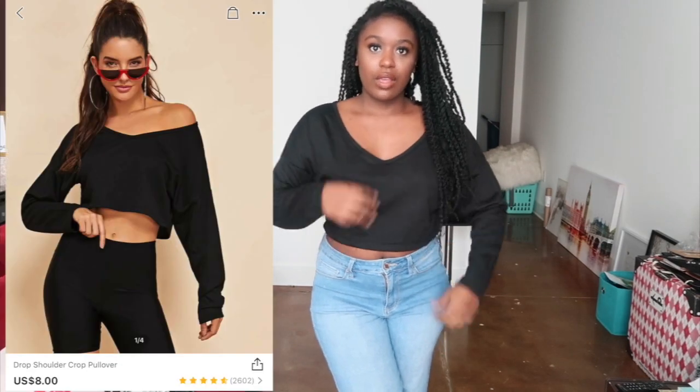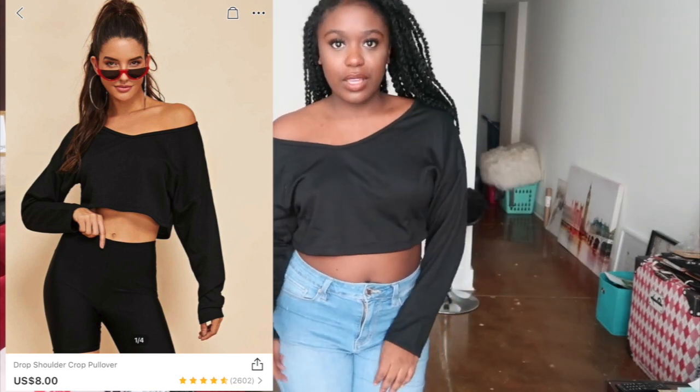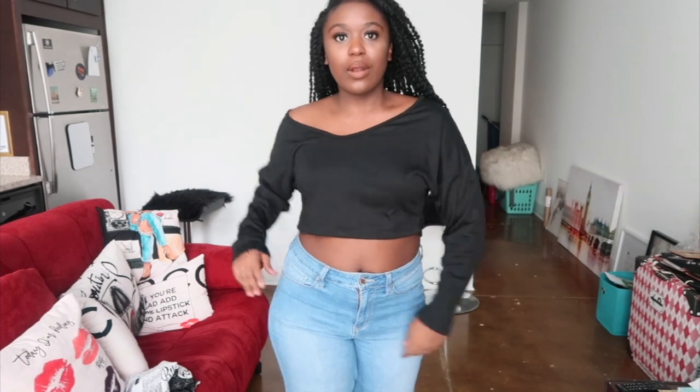This is just a cropped sweatshirt-style top. It's kind of a V-neck or you can wear it off the shoulder. I like it - the material is pretty soft. The sleeves are full length, which I like because sometimes with cropped things they crop the sleeves too. I like how it's kind of oversized but not too oversized. This is cute - I'll definitely be keeping it.